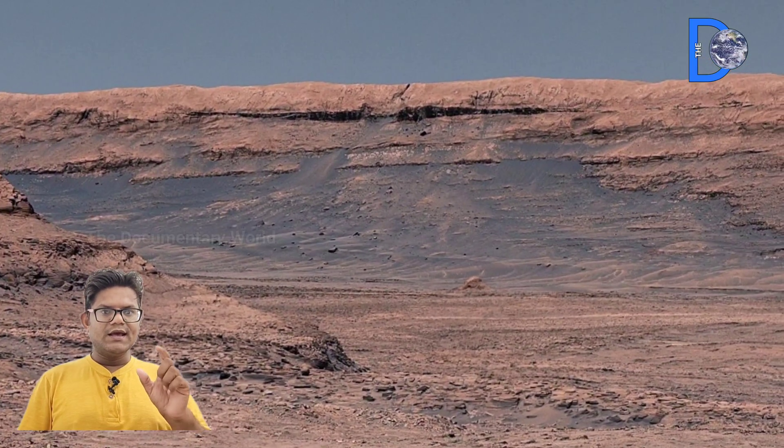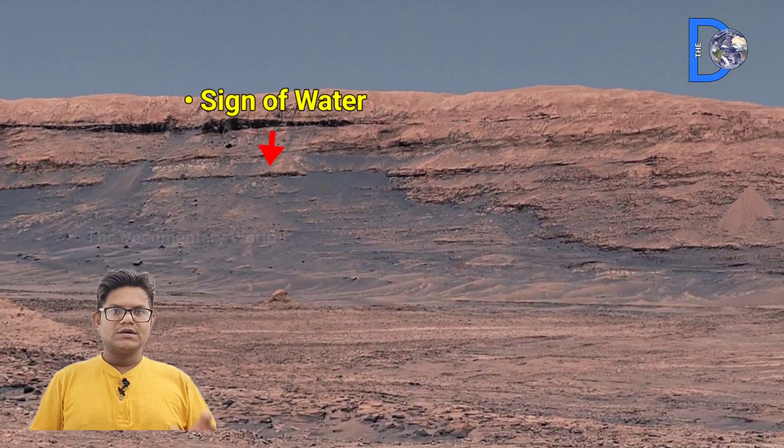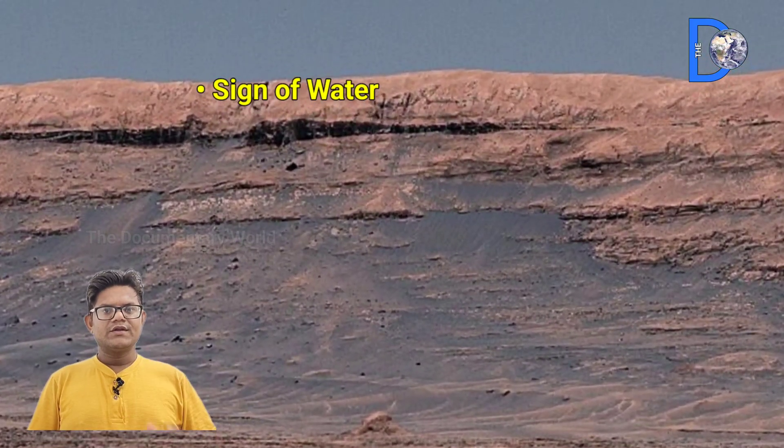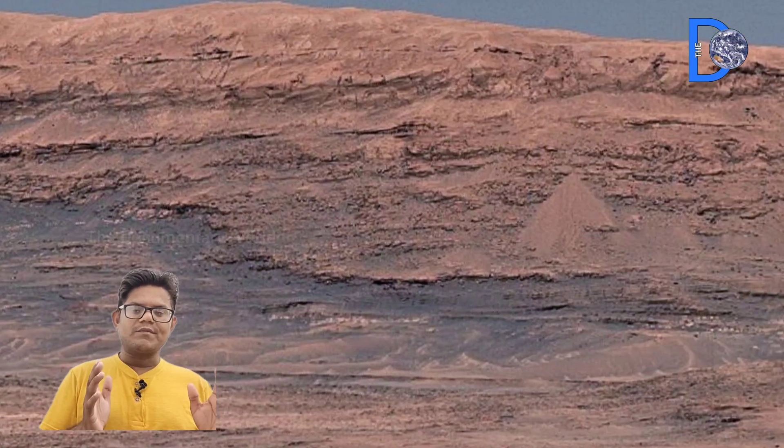Mars is millions of kilometers away from our Earth, where no human has ever been and there is no oxygen either. However, these mysterious boxwork patterns formed there.